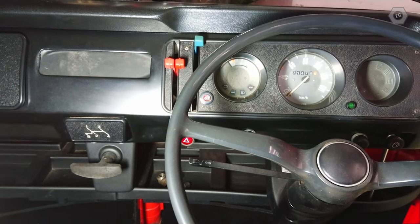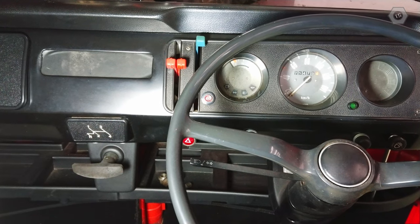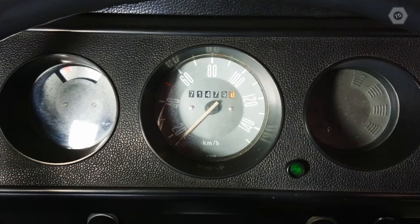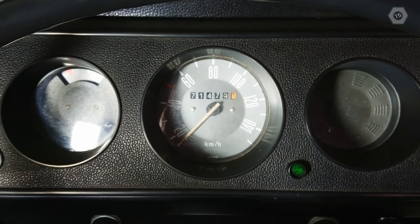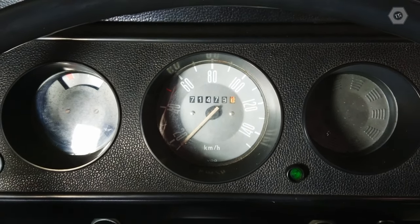The Type 4 engine and the gearbox have never been removed, and this vehicle only has 71,000km from new. That number is genuine because I put almost half of those there myself. In the world of Volkswagens, you might say it's a bit of a unicorn.